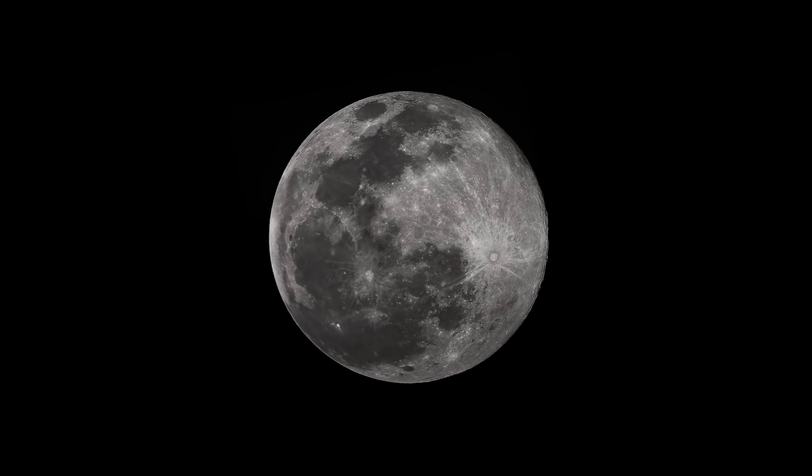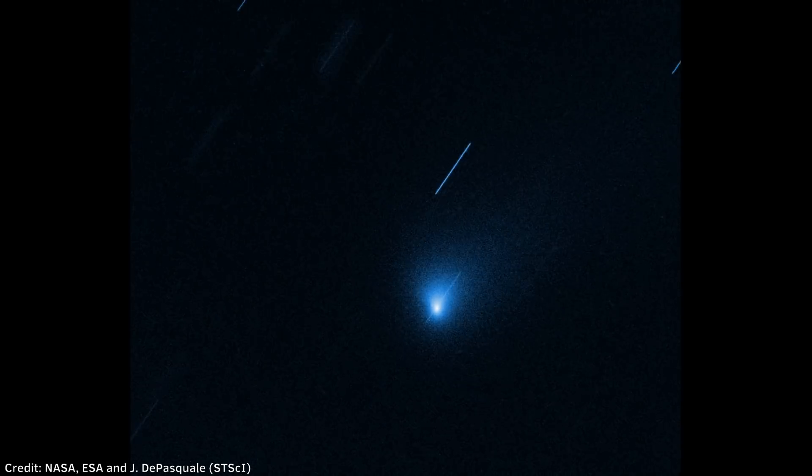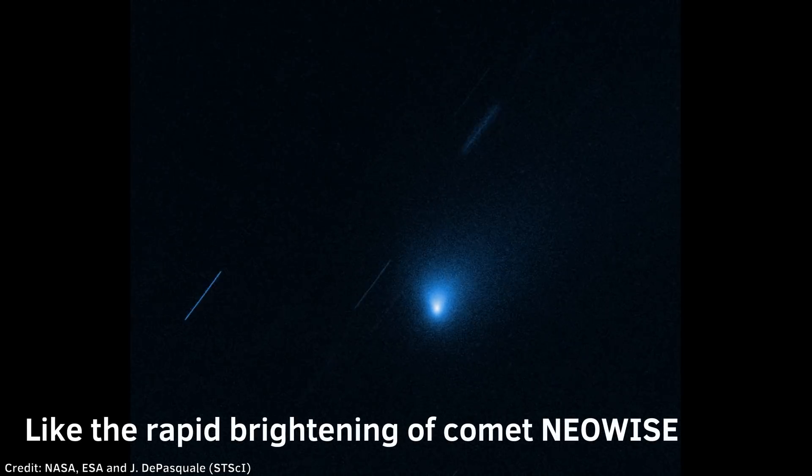First of all, there won't be any moonlight during the first two weeks of December, and there is always a small possibility of the rapid brightening of the comet.